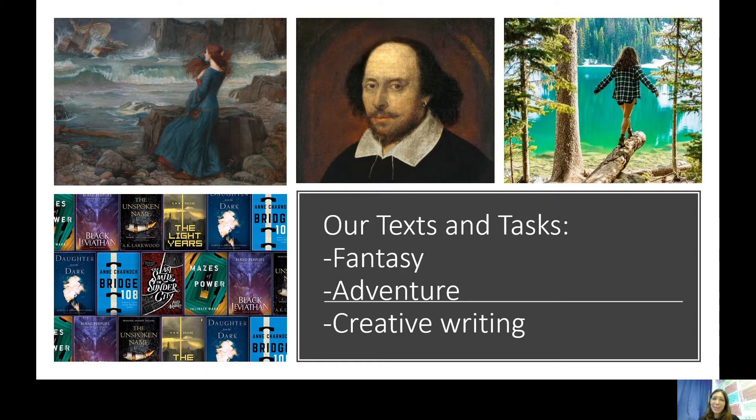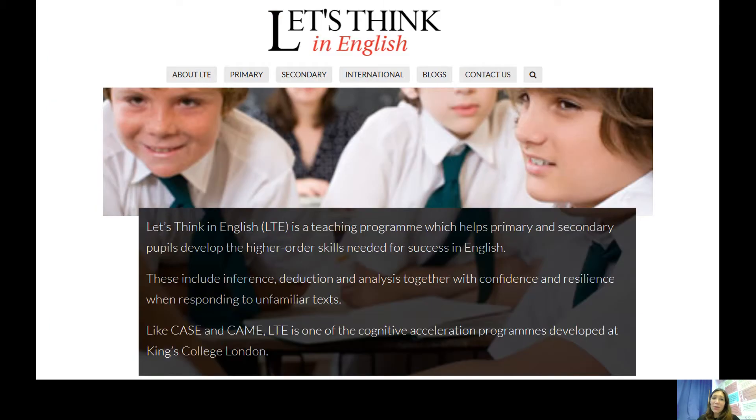We also do lots of creative writing and a few poems along the way. We also do lessons called Let's Think. You have one of these once a fortnight in year seven and year eight. They're discussion based so there's no writing but there's some really deep thinking. We'll share a text with you — maybe a poem or a short story — and you'll have plenty of time just to discuss it. It really increases your critical thinking skills.